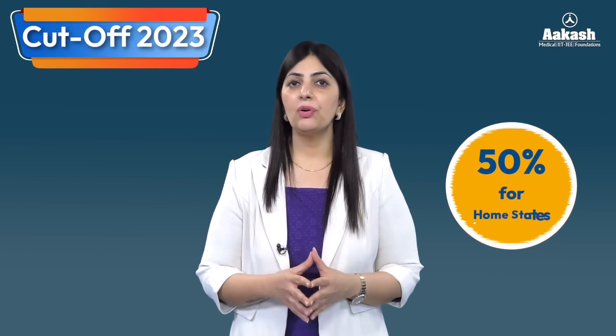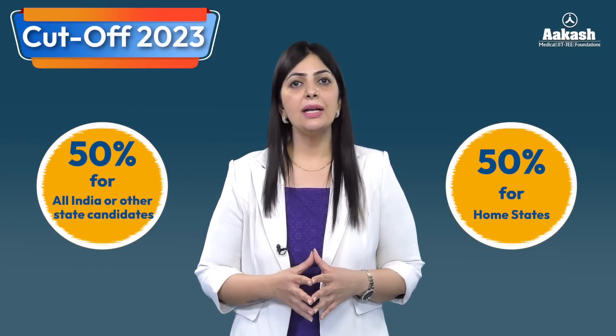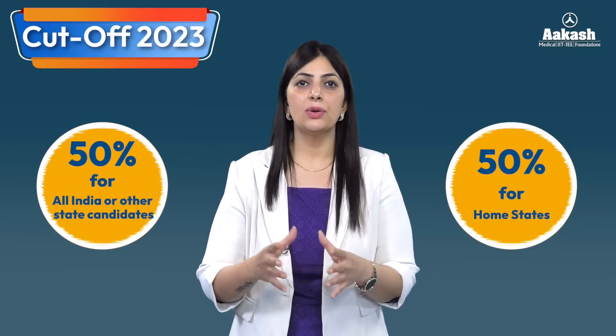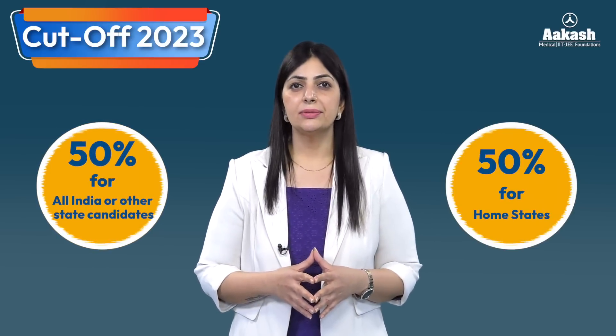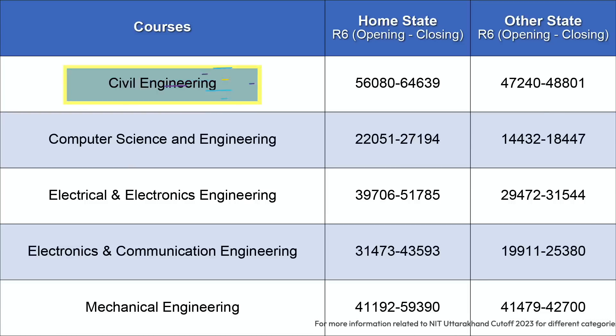Now for the cutoff 2023: the total number of seats available for B.Tech students is 180. Like all NITs, 50% of seats are available for home state candidates and the remaining 50% for other state candidates. The table shows the branch-wise rank cutoff after the sixth round of JoSAA counseling, followed by one more round conducted by CSAB.